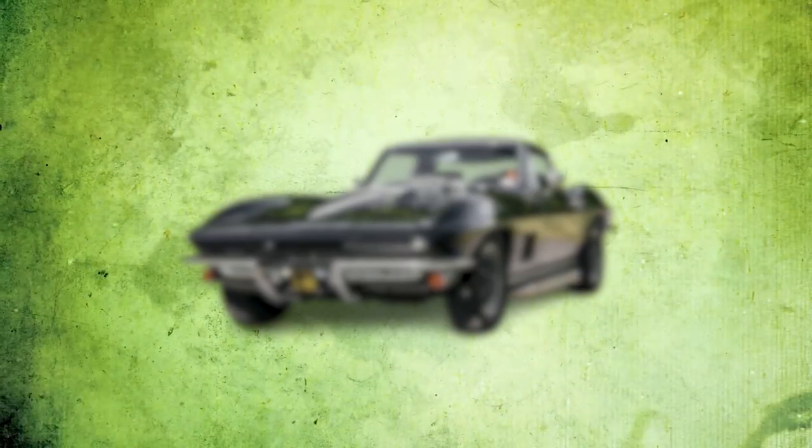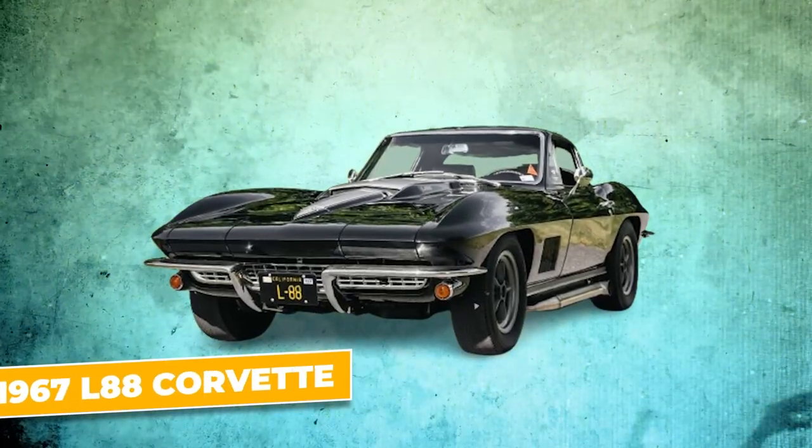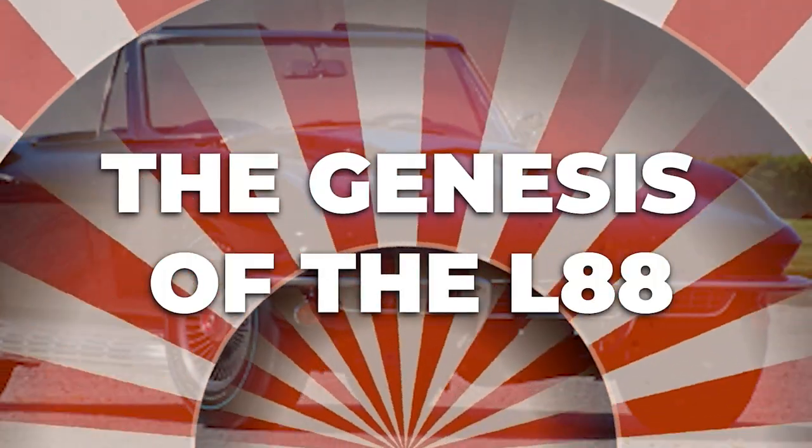In this video, we'll journey back in time to explore the story of the 1967 L88 Corvette and uncover what makes it the most extraordinary and rare Corvette ever built — the genesis of the L88.